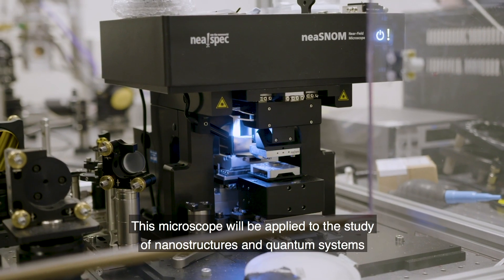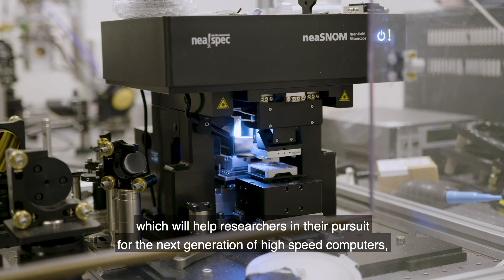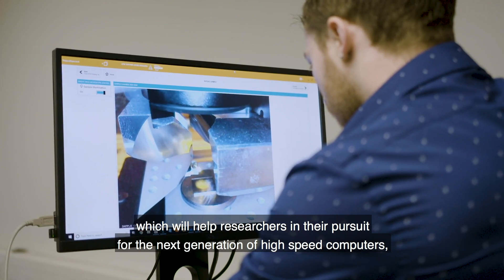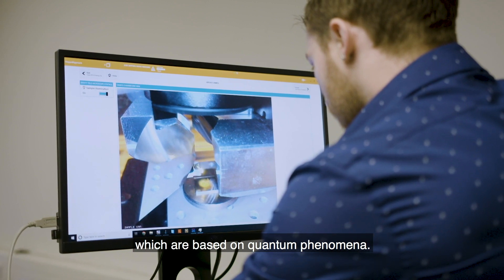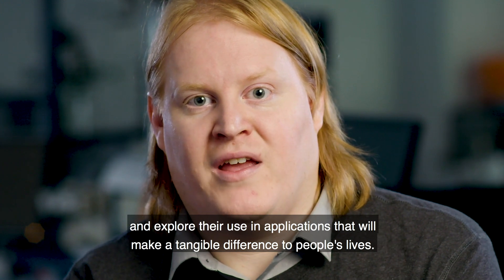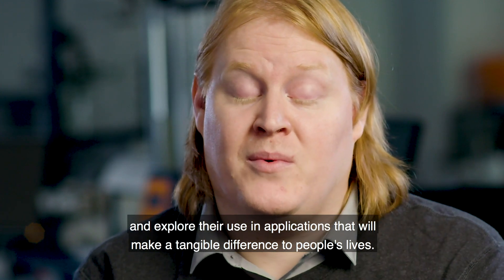This microscope will be applied to the study of nanostructures and quantum systems, which will help researchers in their pursuit for the next generation of high-speed computers which are based on quantum phenomena. We are actively working with industry to accelerate the development of these systems and explore their use in applications that will make a tangible difference to people's lives.